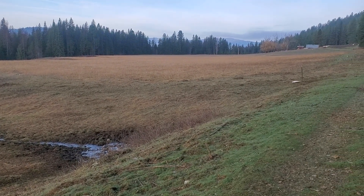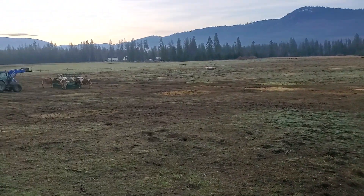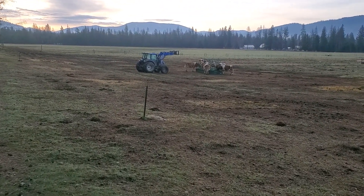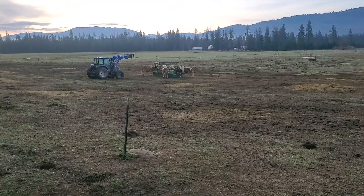So there you go — that's part of the farm. That's what a morning looks like here, and this is what your dairy cows who are producing your milk are doing every day and what they're eating every day for now.